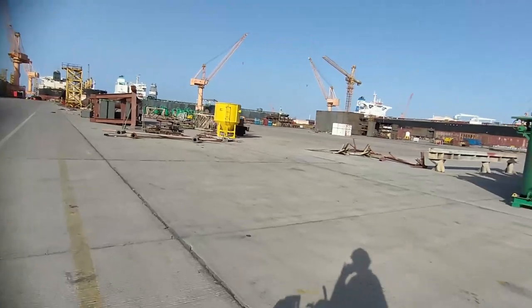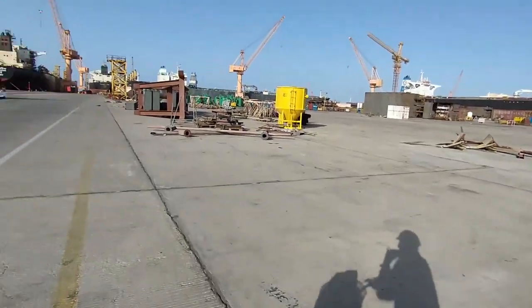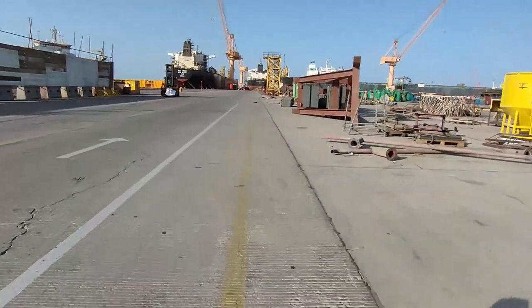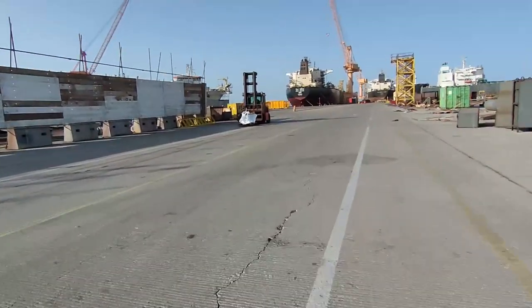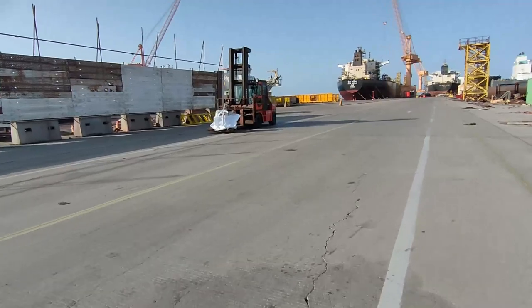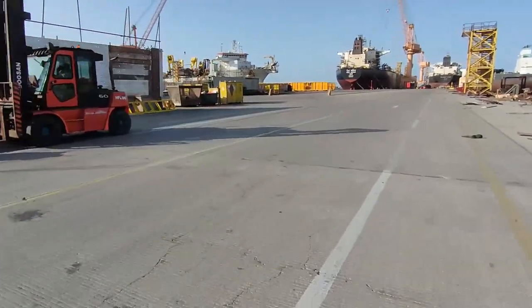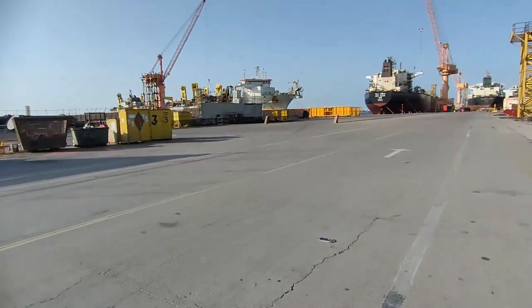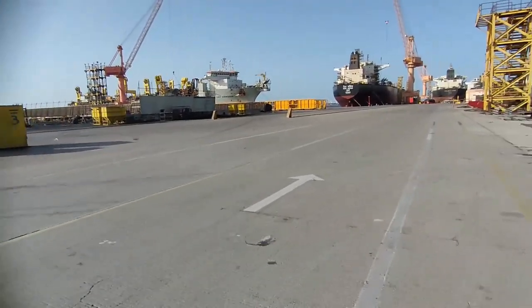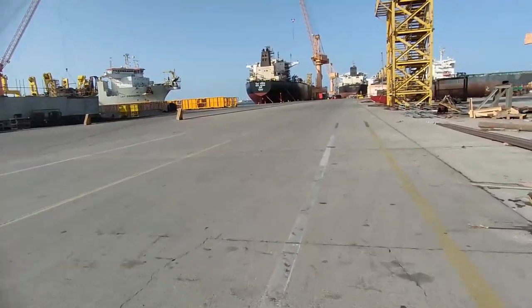I'm coming back now to my ship. This is the whole shipyard as it looks like in Oman. As you can see, there are a lot of vessels outside — they're waiting for their turn to go inside the dock, and other vessels have already been dry-docked.